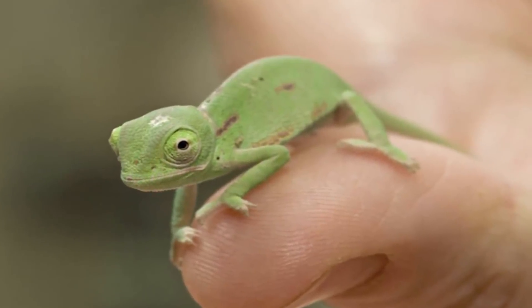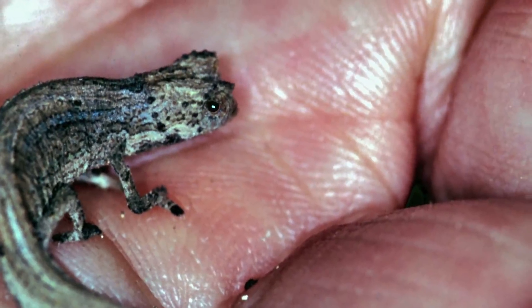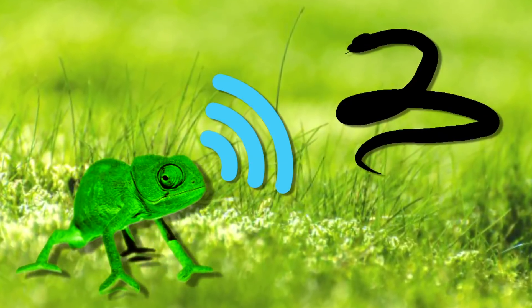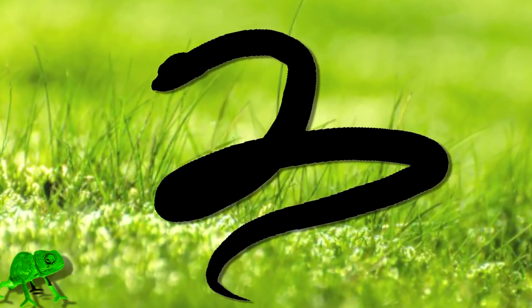Pygmy Chameleons are so small, in fact, that it's recommended that you don't touch them unless necessary. So they're not exactly the most cuddly pet in the world. They possess the unusual ability to rapidly vibrate in order to intimidate predators. Although, honestly, I can't see many predators being spooked by a one-inch lizard no matter how hard it's vibrating.